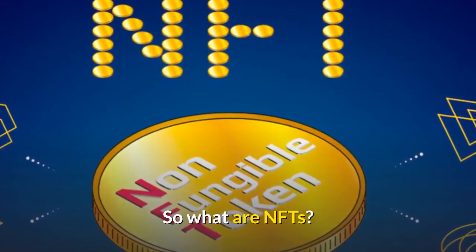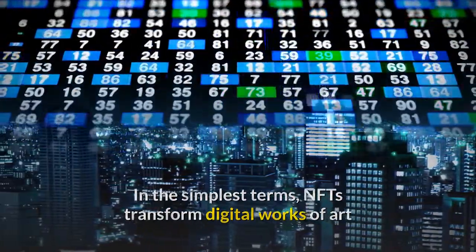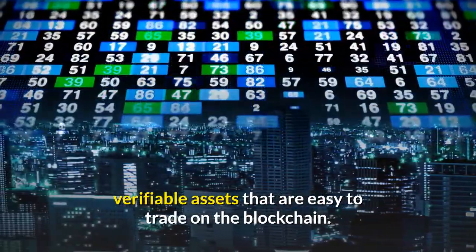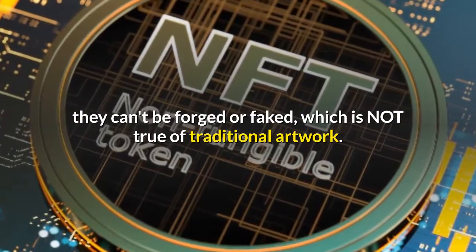So what exactly are NFTs? In the simplest terms, NFTs transform digital works of art and other collectibles into one-of-a-kind verifiable assets that are easy to trade on the blockchain. Because they're linked to the blockchain, they can't be forged or faked, which is not true of traditional artwork.